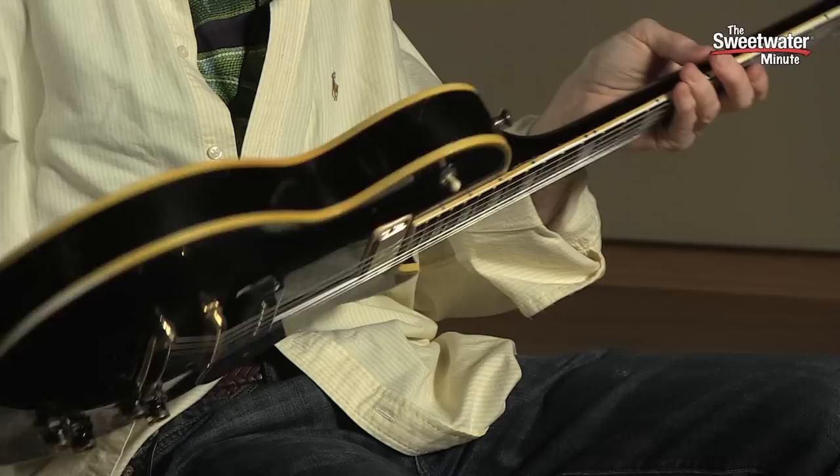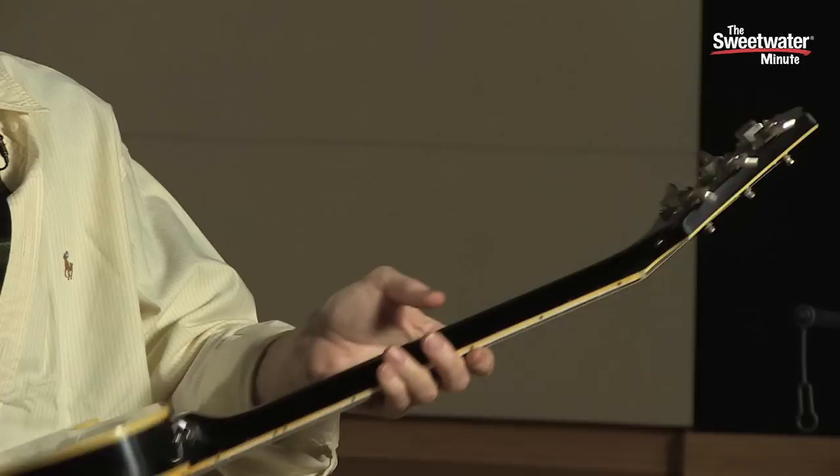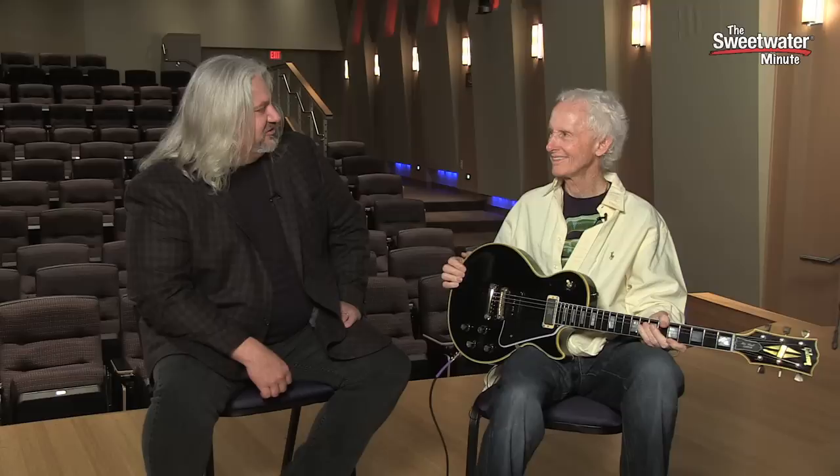Robbie, thanks so much for coming in today. It's been a real pleasure to have you here. Pleasure to meet you. Thanks for sharing this — it's a prototype of the upcoming guitar, the first one they made. Proto No. 1. Yeah, Proto No. 1. The inaugural unit. Well, thanks again. We really appreciate you being here. I'm Mitch Gallagher. Thanks for joining me for the Sweetwater Minute.